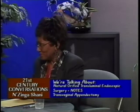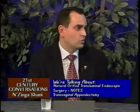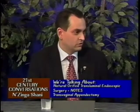Natural orifice surgery is the latest frontier in surgery. It enables us to do surgery inside the abdomen without making any incisions on the abdominal wall whatsoever. Instead, we use small incisions either in the stomach or in the vagina to do surgery inside the abdomen — to take out gallbladders, for example, or in our case today, the appendix.